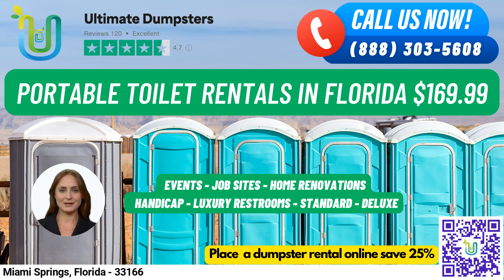At Ultimate Dumpsters, we offer roll-off dumpsters in all sizes, ranging from 10 yards to 40 yards, with flexible and affordable pricing options. We provide free quotes and estimates for every job and customer, and can even offer same-day delivery when orders are placed in the morning.